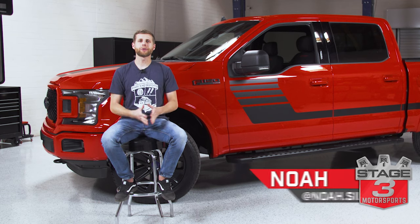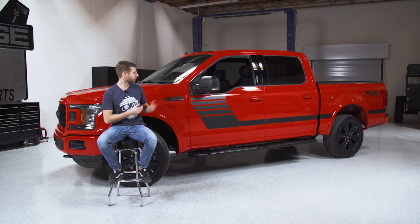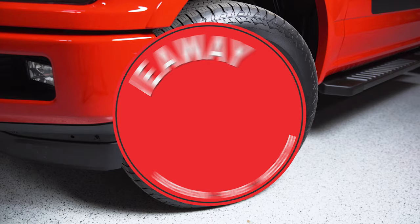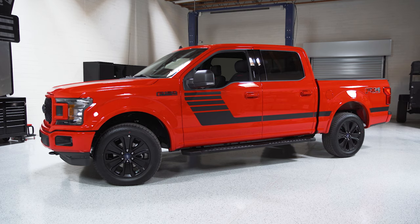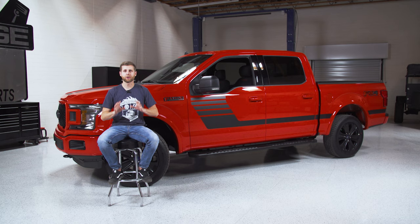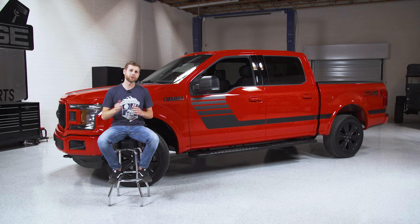What's up, guys? Noah from Stage 3 Motorsports here. You probably already read it in the title, but we're giving away a new truck. That's right — we picked up a 2020 F-150 that we're going to be giving away for free, which means you guys don't have to buy parts or anything wild to get entered to win. You literally just have to enter your email for a chance to win.